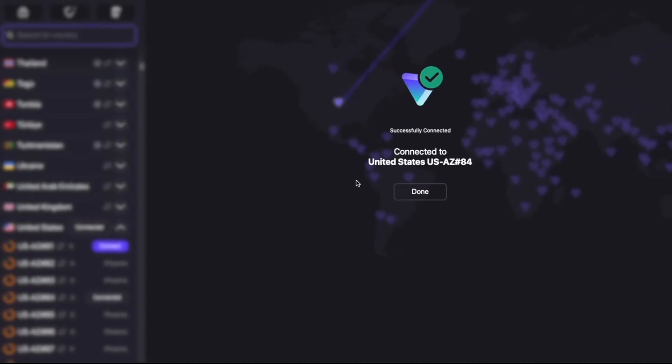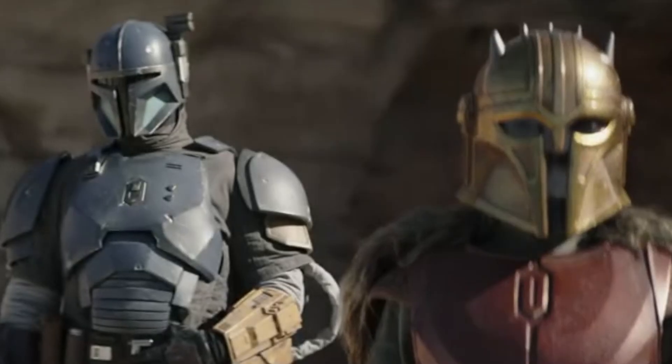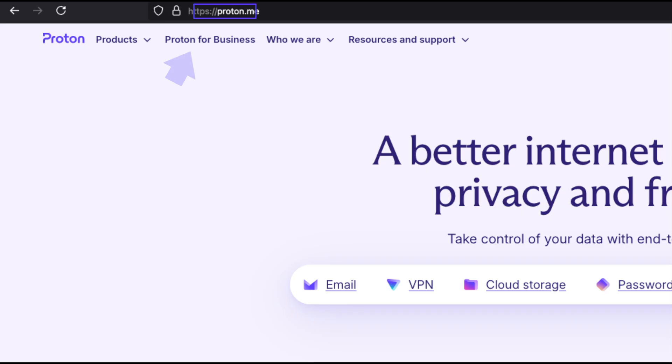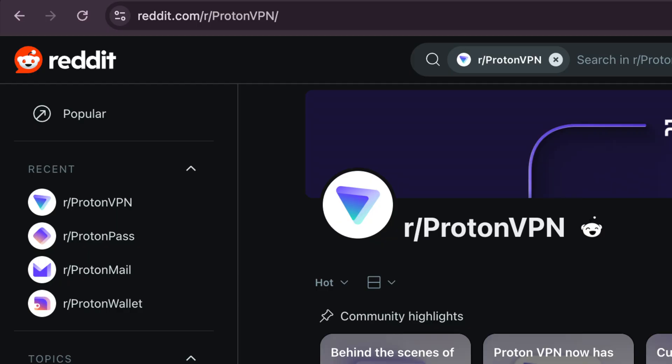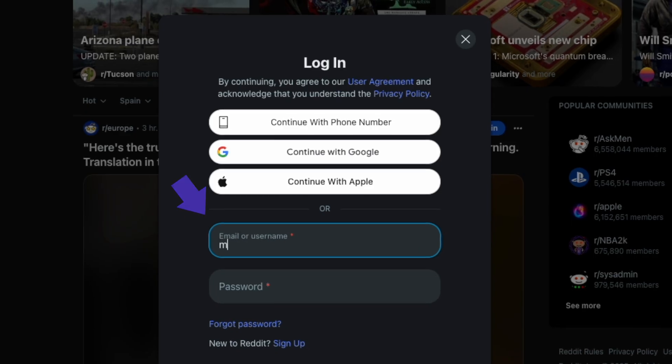When you connect to a VPN, some metadata about your activity is visible, like the websites you visit through DNS requests. However, the content of your activity within those websites, such as specific pages or personal data you input, remains encrypted and private.